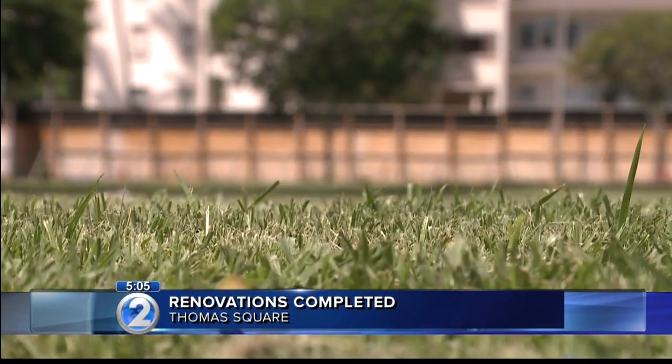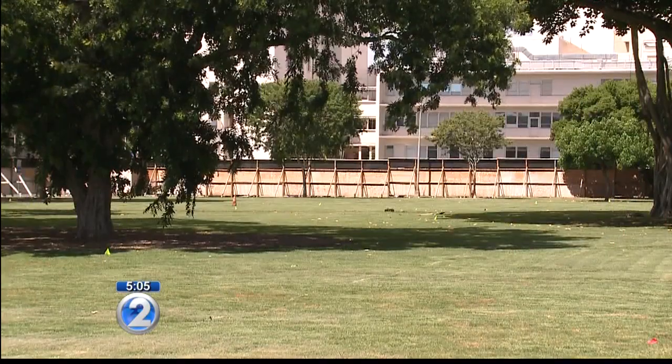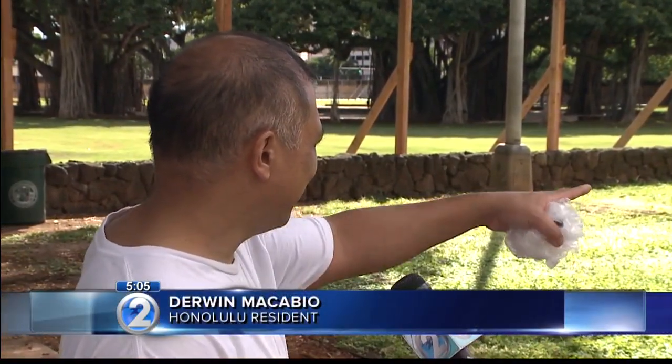Residents who walked by the park regularly were quite pleased with the finished project. The grass looks greener. I miss the tree over there. I'm glad they kept the banyan trees. It looks very nice so far, as long as it stays safe.